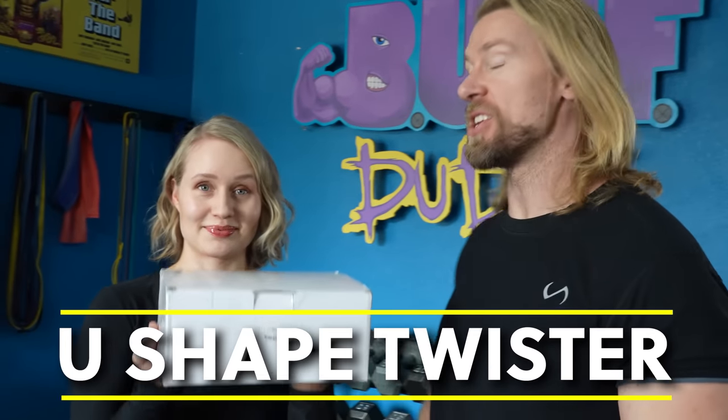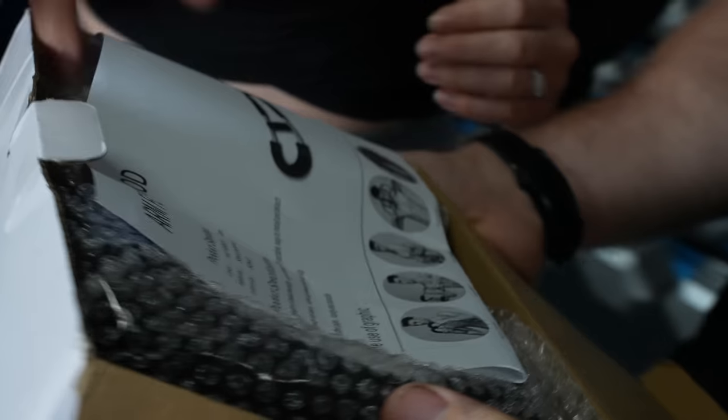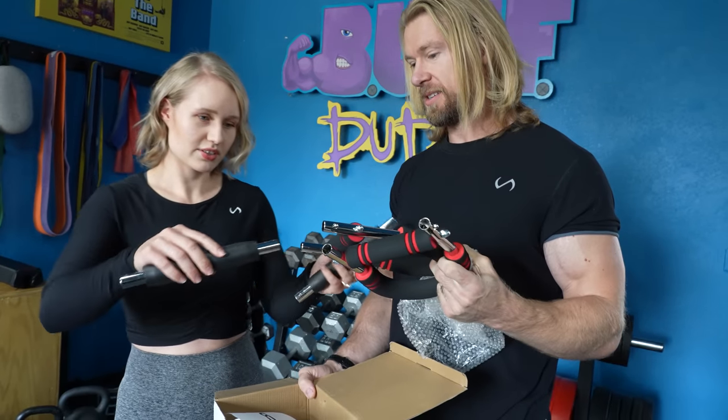We have mystery box number one. This is the last ranked fitness equipment — we're going to be going from last to number one. Do you know what's in the box? I don't. Well, we're about to find out. Oh my goodness. Right off the bat, it looks like it's pretty well made. It's sturdy. Smells interesting too.